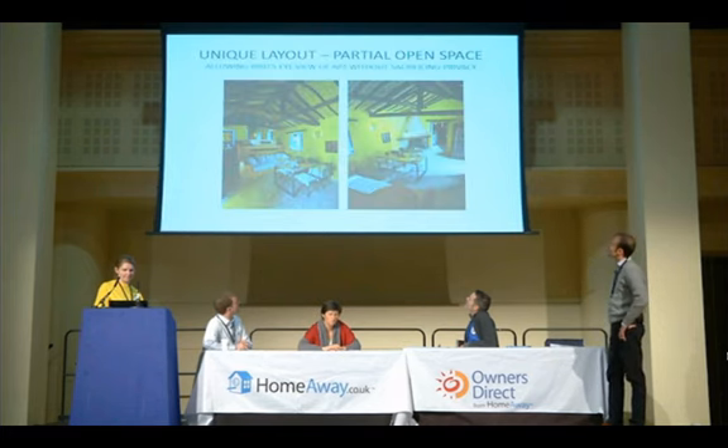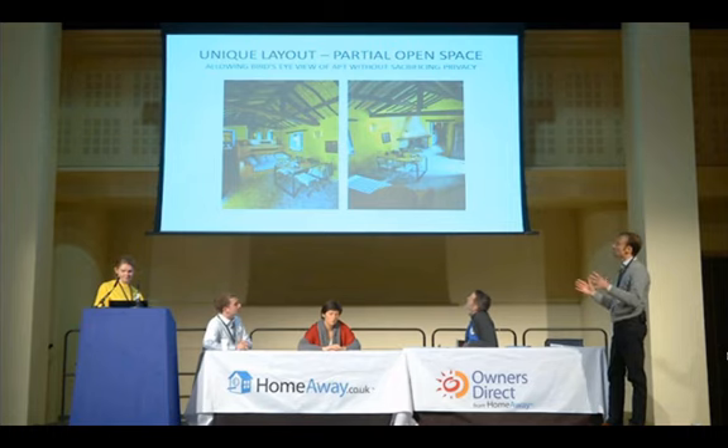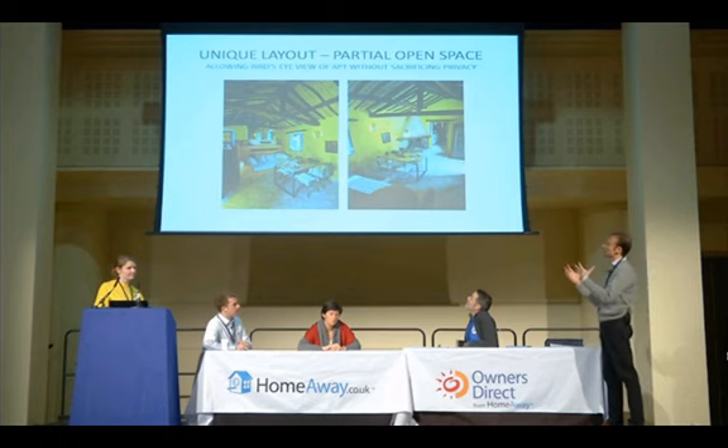And then a unique layout. As it is a small space — each unit is about 60 square meters — we put the maximum care to create the best possible experience. We decided for an open layout, allowing a bird's eye view of each apartment without sacrificing privacy.